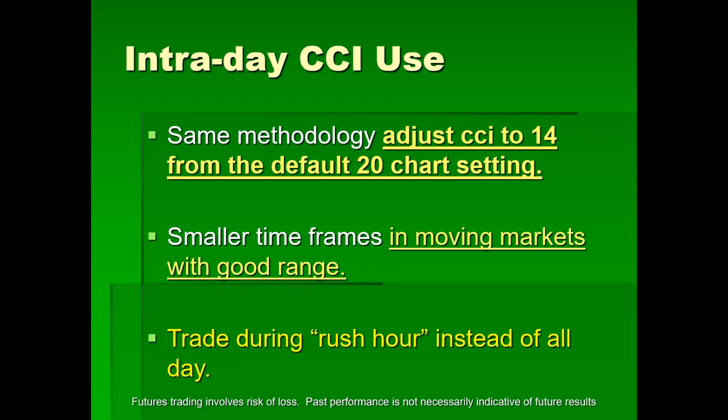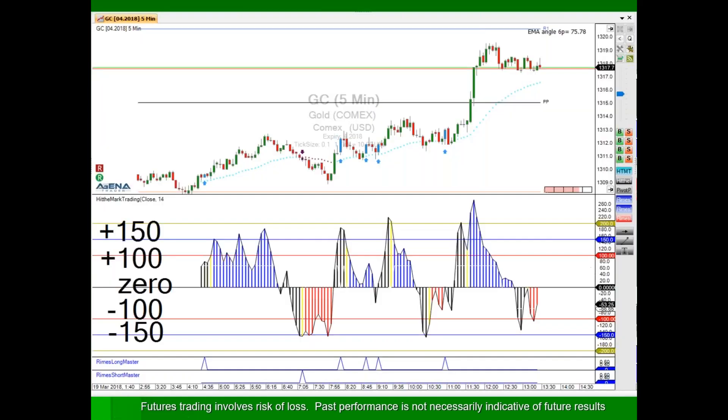When you have your chart software — I don't care whose it is — the default is always 20. For day trading, you go in and change that to 14. Put this on smaller timeframes in moving markets with a good range. How do I know what a good range is? You look at your daily chart. If the range is super tight, that's not a good range. I believe in trading the rush hour instead of all day — there's a rush hour in the morning and a known rush hour in the afternoon, due to herd behavior.